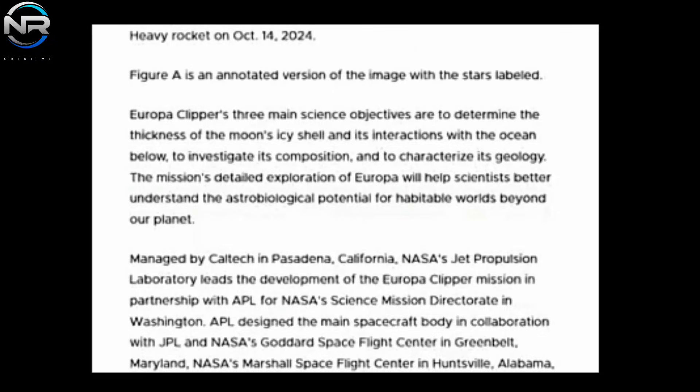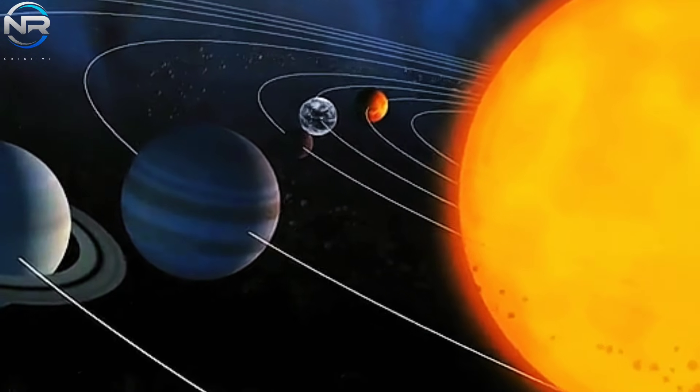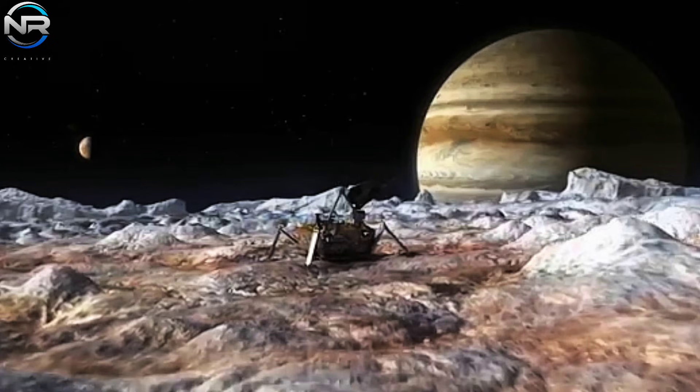Upon arrival, Europa Clipper will begin its primary mission exploring Europa, an icy moon that may have the conditions necessary to support life. NASA's latest update reiterated the mission's three main goals: first, evaluate the thickness of Europa's icy crust and its interaction with the ocean layer beneath; second, analyze the moon's composition, investigating key chemical elements that could facilitate the existence of life; and finally, describe Europa's geology by examining surface features that indicate historical or ongoing geological processes. These findings will be critical in determining whether Europa has the conditions necessary to support life, potentially paving the way for future exploration missions.